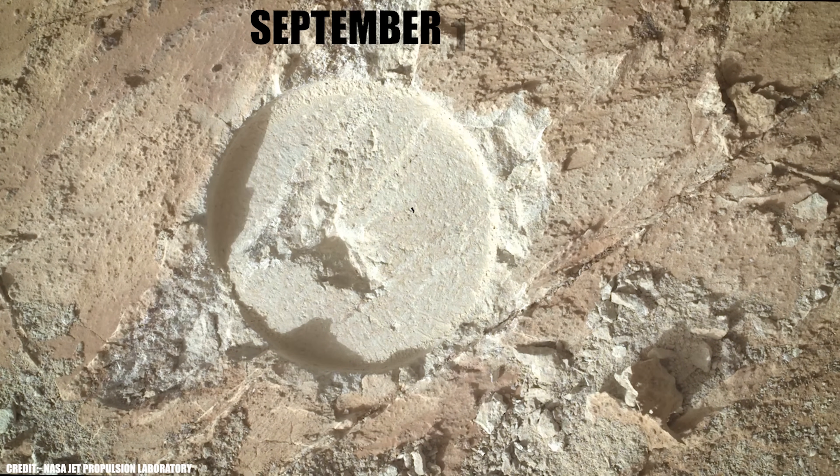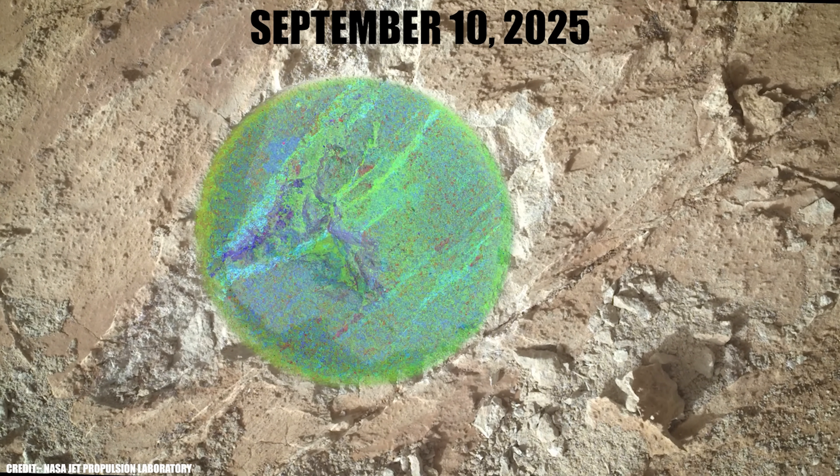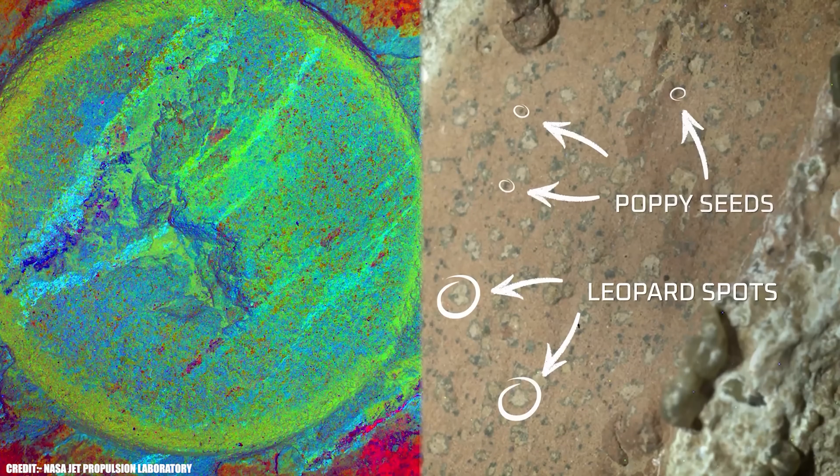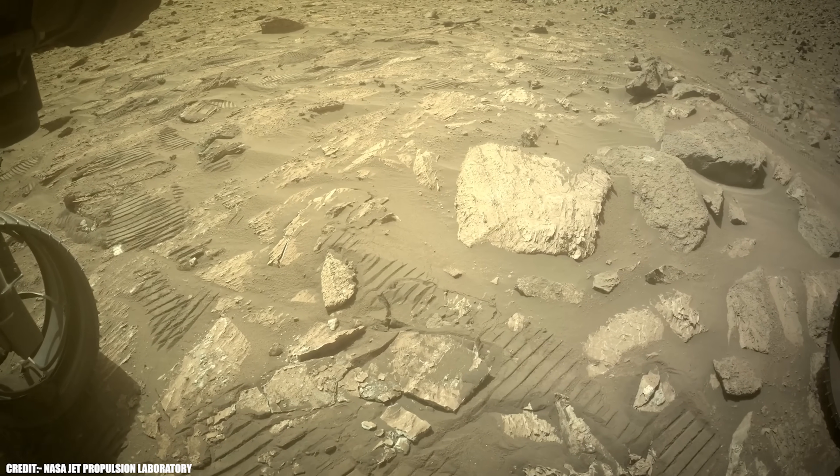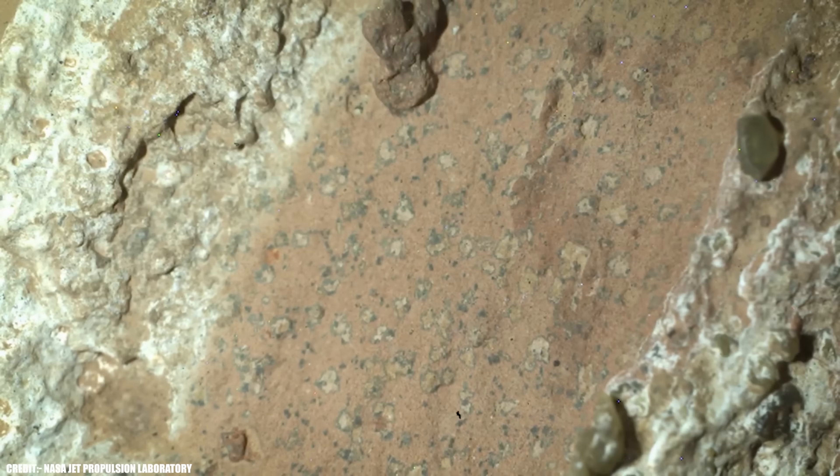On September 10, 2025, NASA's top scientists stood before the world and called this the clearest sign of life that we've ever found on Mars. The announcement wasn't just another routine update from the Red Planet — it was the result of a year-long, peer-reviewed investigation, with every detail scrutinized by planetary scientists, chemists, and astrobiologists from around the globe.